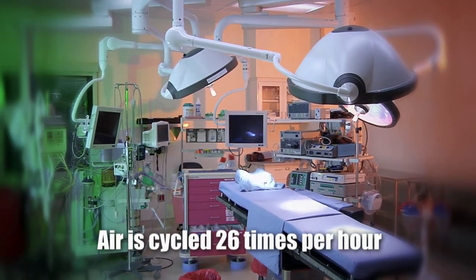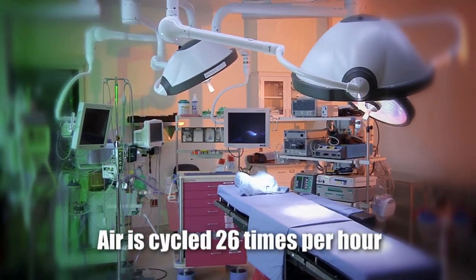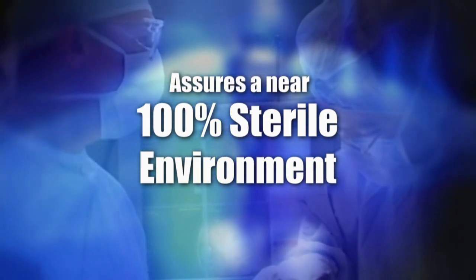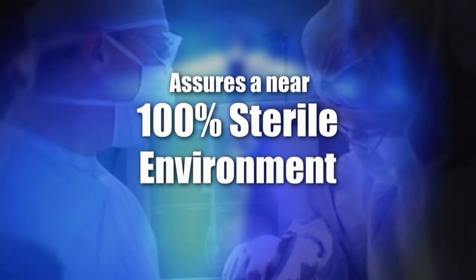The air in each surgical suite is cycled 26 times per hour through the filtration system, which, along with the air exchange system, assures a nearly 100% sterile environment.